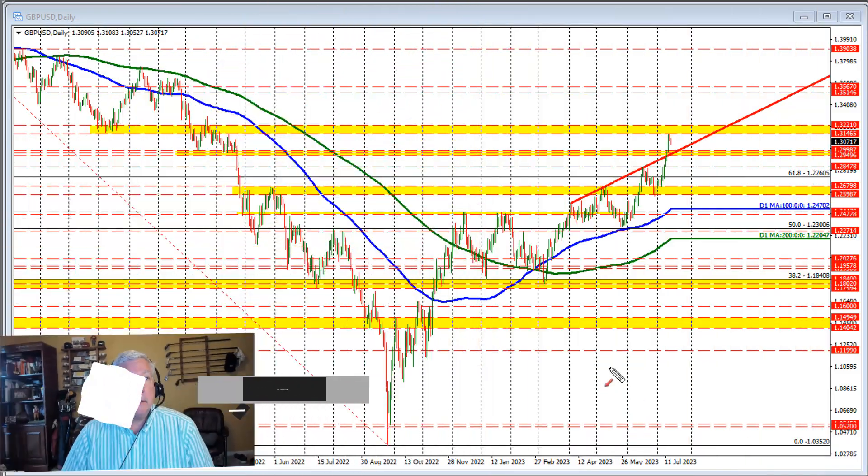Hello ladies and gentlemen, Greg McCloskey from ForexLive.com. This is a Forex quick look. I'm going to take a look at the sterling versus U.S. dollar. Looking at this currency pair,